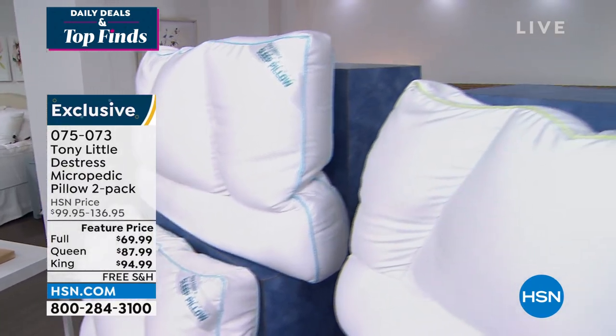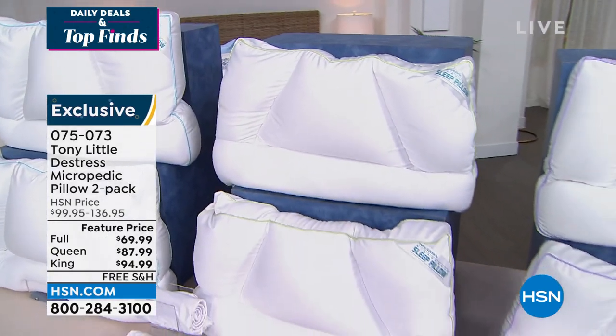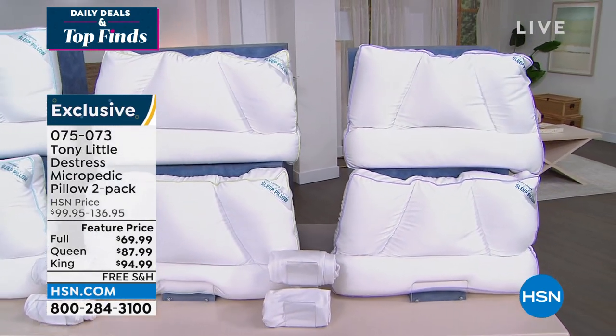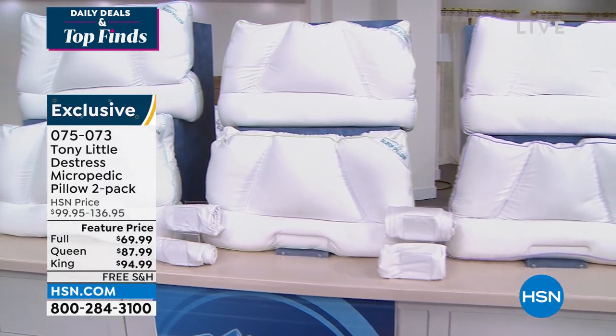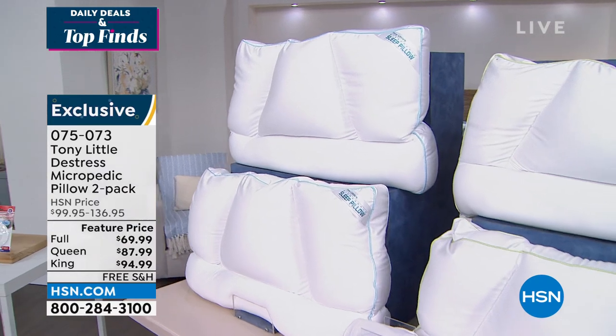Do we have any in the Queen? We have Queen! Somebody found some Queen because they sold out a couple of days ago, but we found a few more. If you want those, grab them fast — $87.99. The King is also available under $95. We will ship these to you absolutely free.